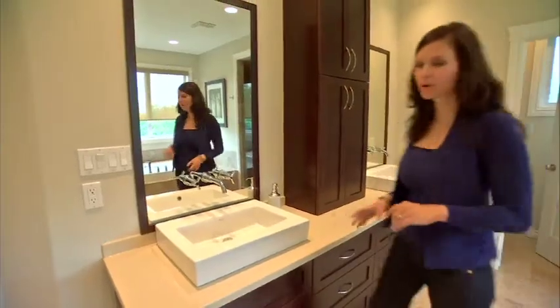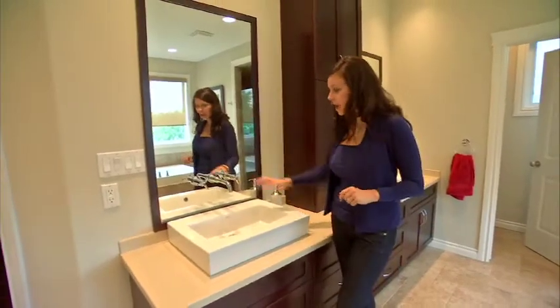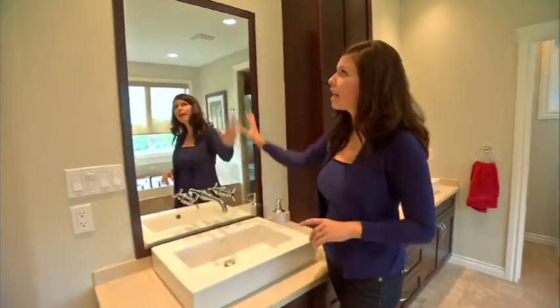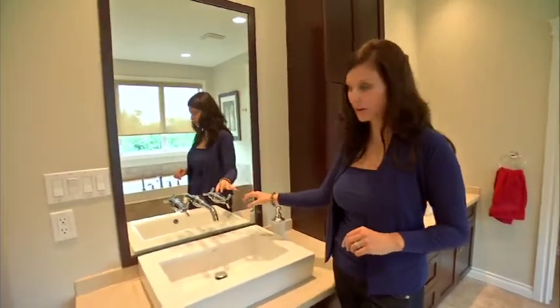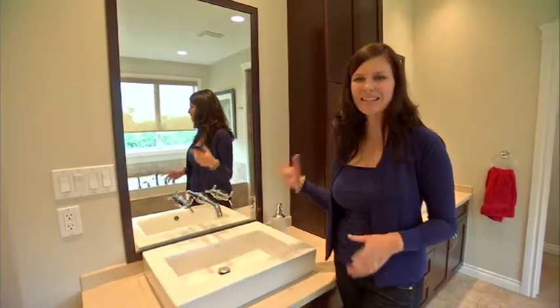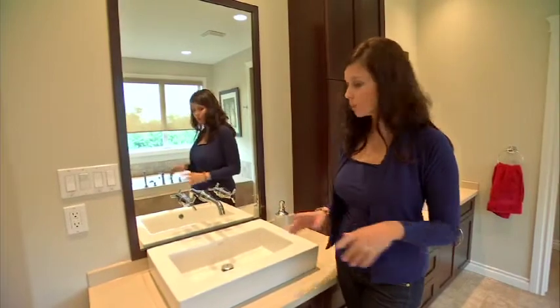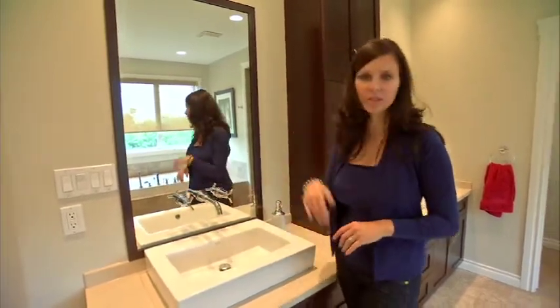Chrome faucets can give your home a modern and sleek feel. I love how these ones come right out of the glass. Keep in mind if this is something you want to do, you're going to have to have this mirror custom cut for you. One thing about chrome is that they do get a water resistant buildup. Easy thing you can do — take some vinegar and some water, wipe them down once a week, and you're good to go.